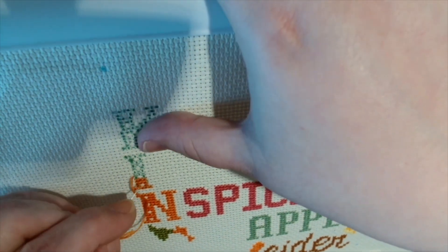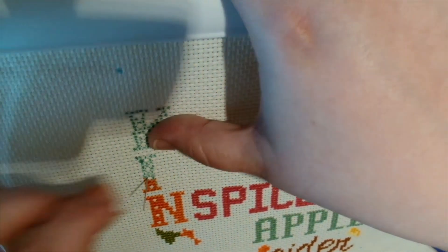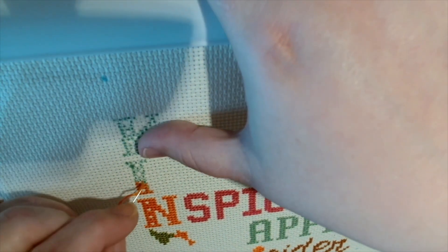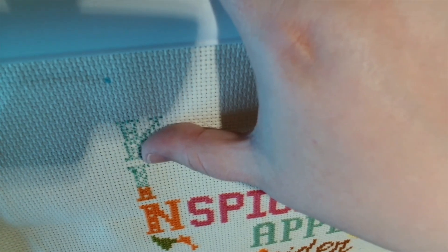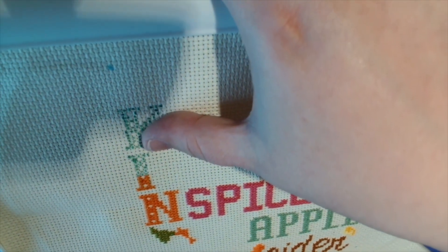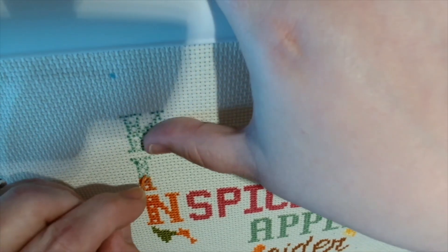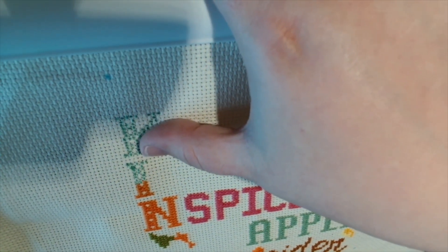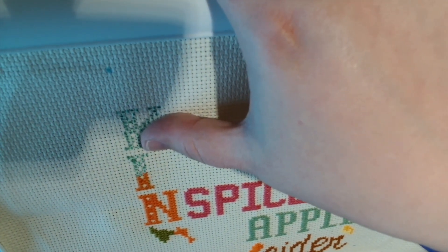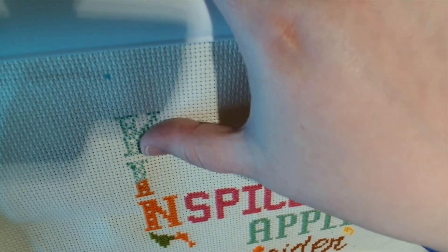I was trying to decide what to have for tea because we had loads of chicken bits in the freezer. Mark and the boys were having bangers and mash with gravy, so I decided to have a fish pie — one of those tray ones you whack in the oven for about 40 minutes. So Mark and the boys had bangers and mash and I had a fish pie.